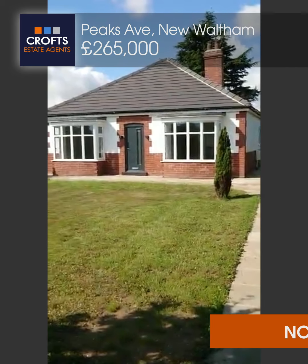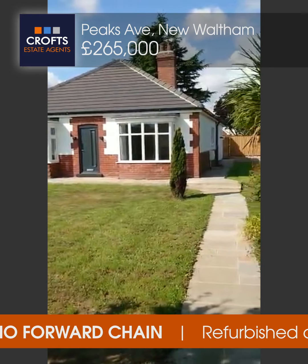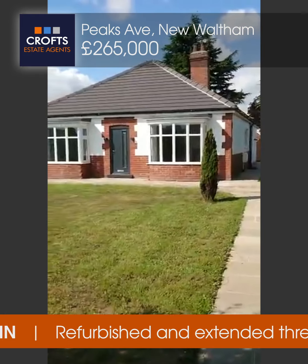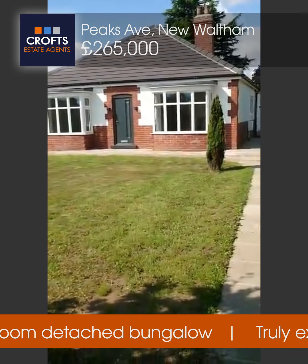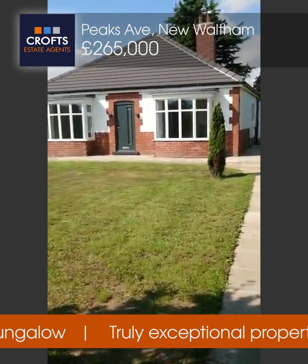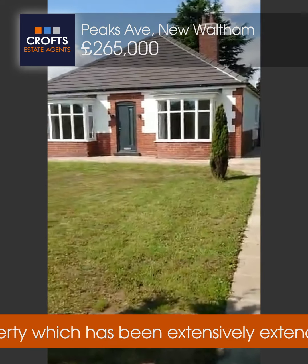Hi and welcome to one of Crofts' video viewings. Today we're at number 39 Peaks Avenue in New Waltham. This is an absolutely beautiful three-bedroom detached bungalow. The property's been fully refurbished from top to bottom — new roof, new electrics, heating, kitchen, bathroom. So what I'm going to do, I'll show you around the property and let's see what you think.